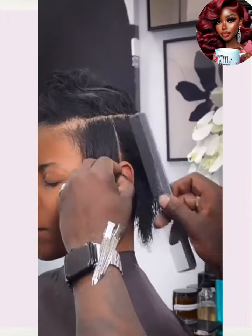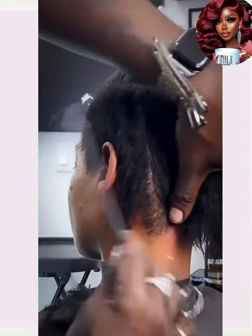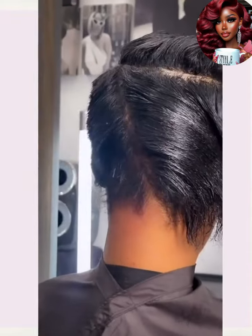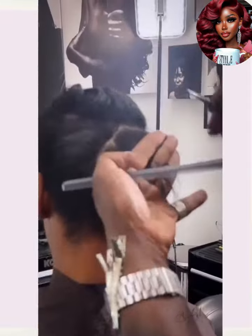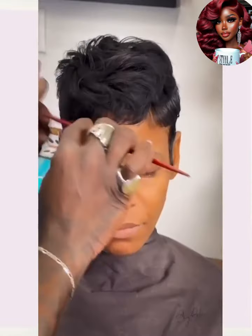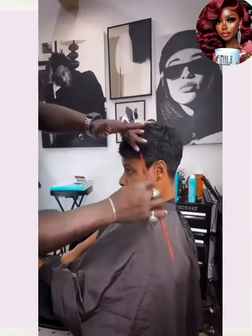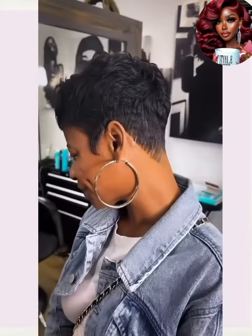Next up we have another Greg Gilmore creation. Looks like he's in another bob here — scratch that, it might be a pixie. I can see it's going quite short with the cut. Perfection. He does a nice classy pixie style here. Gorgeous. All black. Perfection. Beautiful bangs in the front — very nice, so chic and polished.